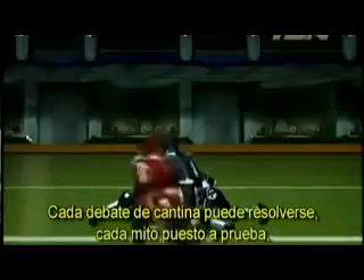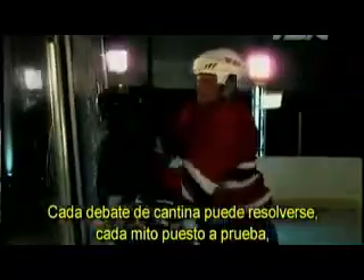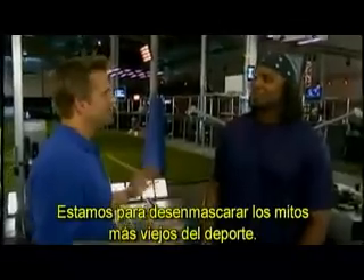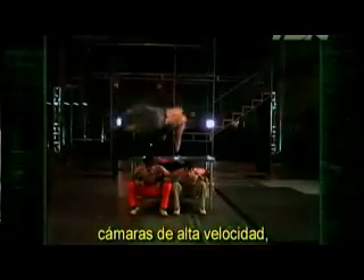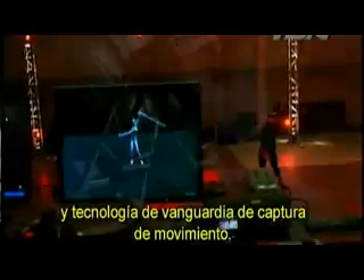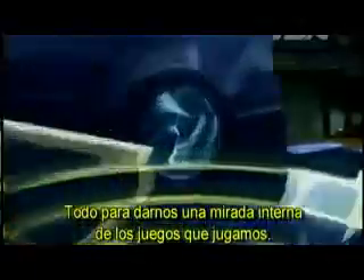This cutting-edge laboratory is designed to answer every question that's ever popped into your head while watching a game. Every barroom debate can be settled. Every myth challenged. Every mystery solved. We're out to debunk the oldest myth in sports. Accelerometers, pressure sensors, eye trackers, high-speed cameras, crash test dummies, and Vanguard motion capture technology — all to give us an inside look at the games we play.